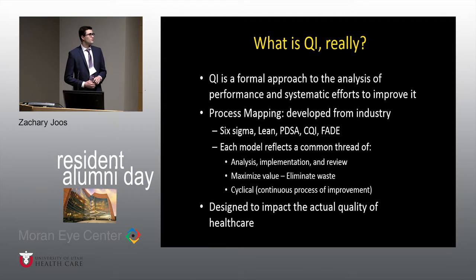QI is a formal approach to the analysis of performance and systematic efforts to improve it. Basically, there are a lot of processes taken from industry — programs called Six Sigma, Lean, and PDSA, which stands for Plan, Do, Study, Act. It's the process by which people identify problems, improve upon them, and reevaluate them. CQI stands for Continuous Quality Improvement, and FADE is another acronym following the same process. Each model reflects a common thread: identifying and analyzing a problem, planning how to improve it, implementing changes, and then continuously reviewing. It's a cyclical process — once you come up with a solution, you have to continually try to improve it. These are all designed to maximize value and eliminate waste.